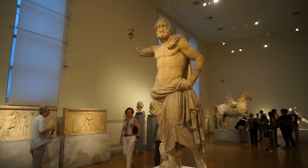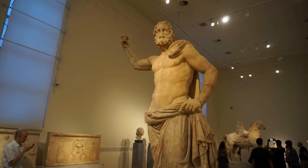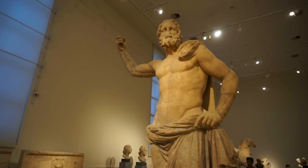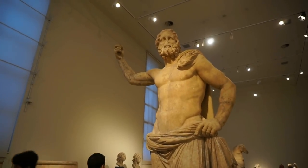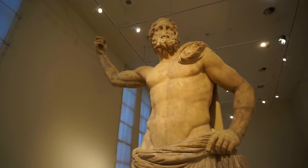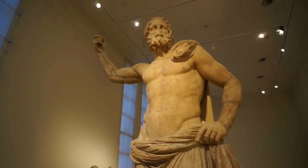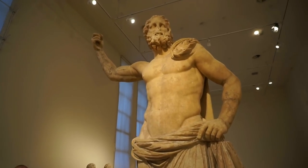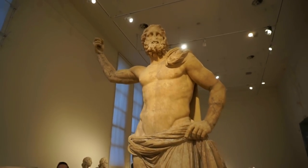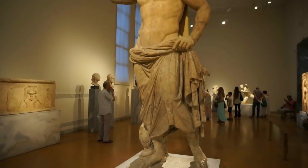Here's another beautiful marble statue, about 3 meters in height, of Poseidon, the god of the seas. With his raised right arm he must have been holding a trident when the statue was first completed. It was made around 125 before Christ from marble from the island of Paros, and it was found on the island of Milos — one of the most beautiful classical Greek marble statues here at the museum.